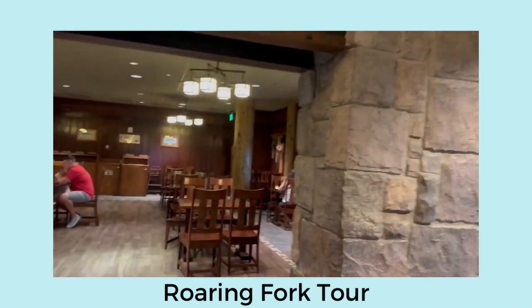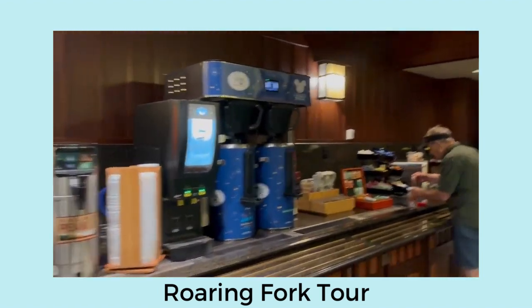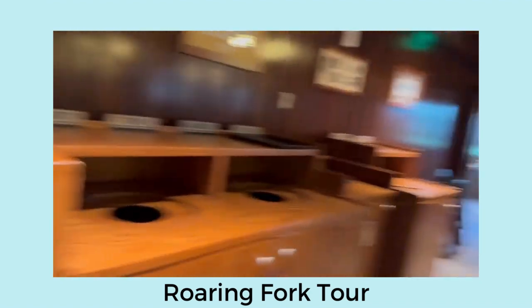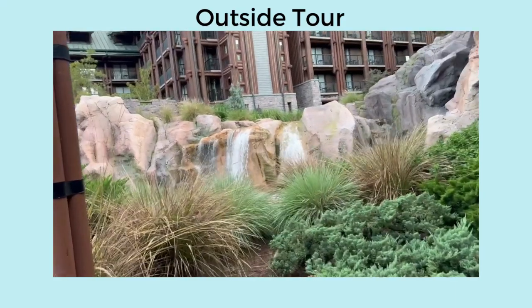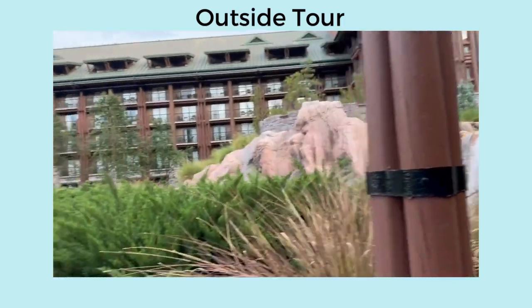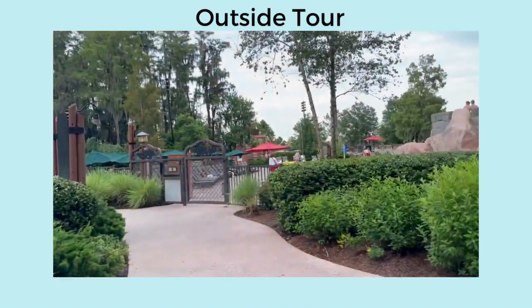This is the seating area. Got your beverages over here — this is where you fill up your cups. Coffee, tea, condiments, microwaves, toaster, and then the trash area. Hopefully you can hear me over the waterfall — beautiful waterfall. Here's the outside seating area. It's a very relaxing area.